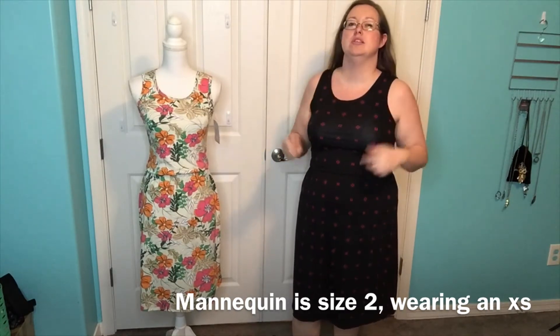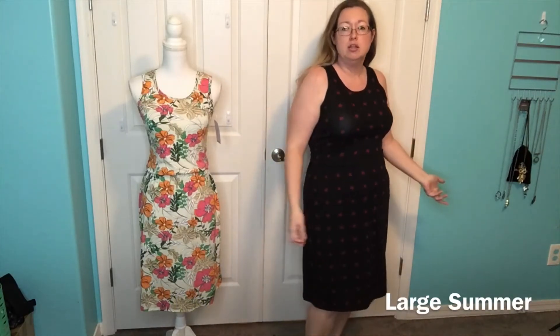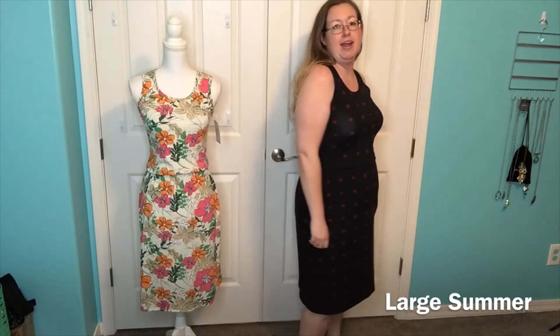I was honestly worried it was going to be uncomfortable because I'm not really big on elastic around my waist, but it's actually not uncomfortable at all. I'm wearing a large, which per the size chart I'm probably a large, and it fits pretty great. I love it.